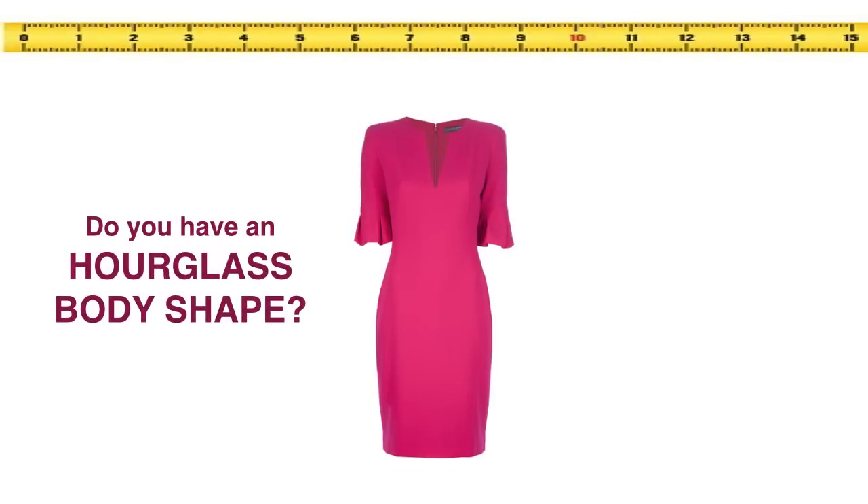How can you tell if you have this perfectly proportioned hourglass body shape? You're going to want to take three measurements: your bust, your waist, and your hips. If your bust and your hips are roughly the same circumference, then you are probably an hourglass body shape. There have even been songs written about this beautiful female shape — to paraphrase the Commodores and their timeless song Brick House, you are 36, 24, 36, what a winning hand.